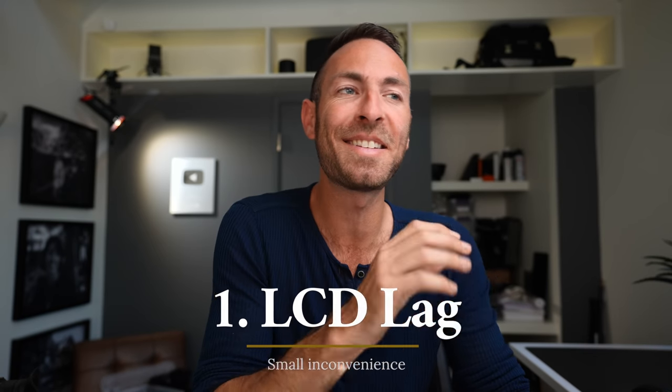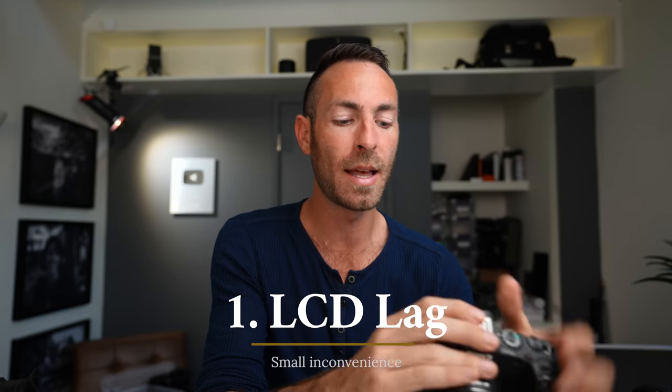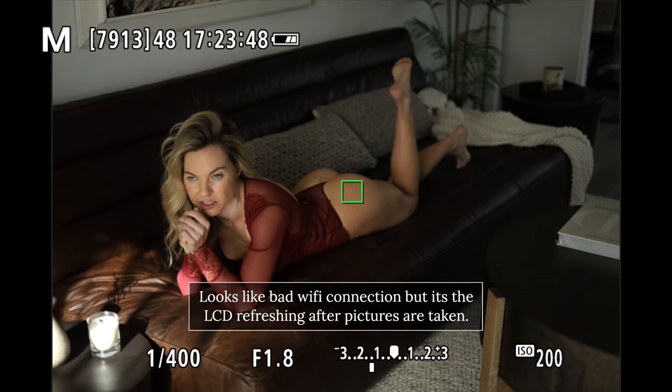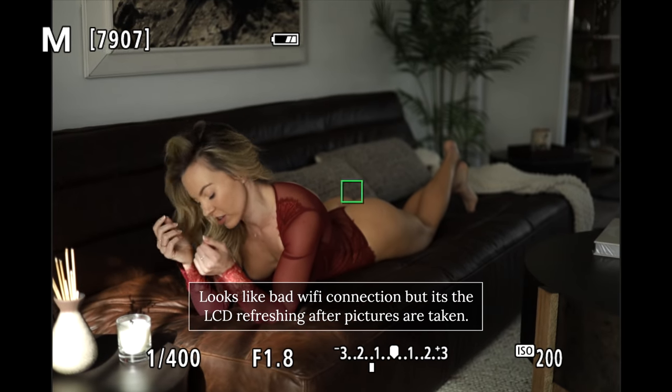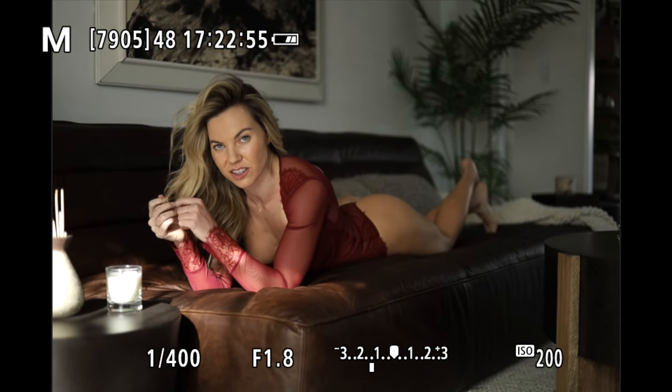The second thing is that there is still a little bit of a blackout jitter. When you take your picture, the LCD takes a little while to catch up and refresh — which to me is pretty annoying. I feel like that should be able to be corrected. I think they corrected that in the R5 and the R6, but again, for a thousand dollars, for everything else that this camera gets you, I am seriously, insanely blown away.